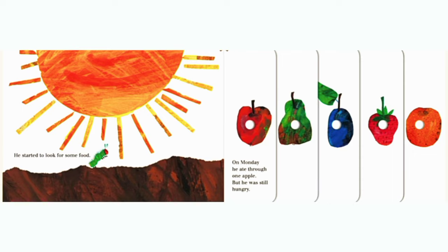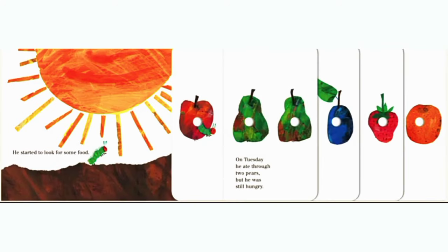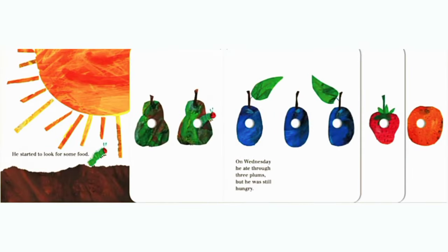On Monday, he ate through one apple, but he was still hungry. On Tuesday, he ate through two pears, but he was still hungry. On Wednesday, he ate through three plums, but he was still hungry.